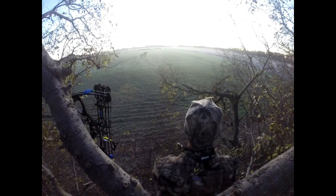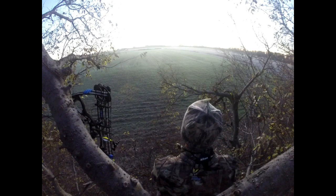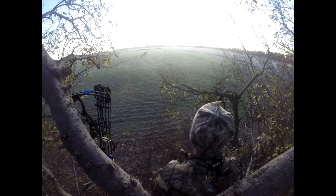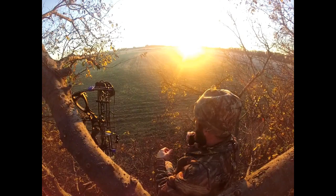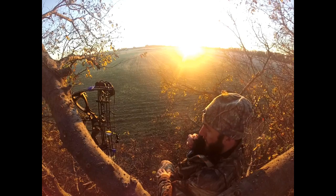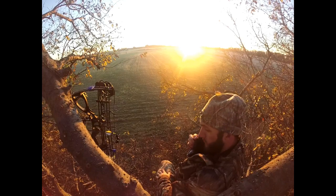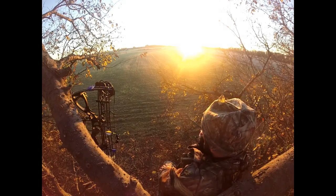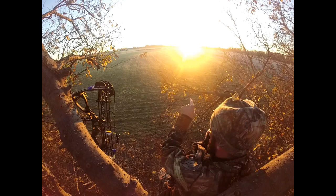It's going to be one beautiful sunrise. I didn't spook up any does or anything at all, but on a good note, my corn pile is gone. I've seen a fawn — a fawn walked right underneath my stand, and now I've got a coyote right out in front.